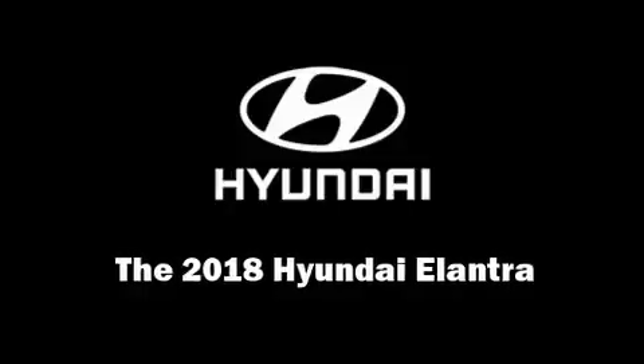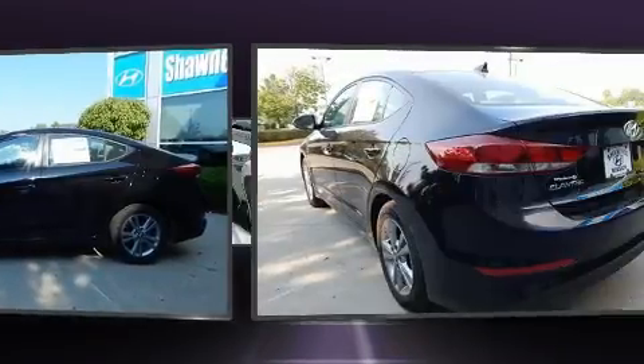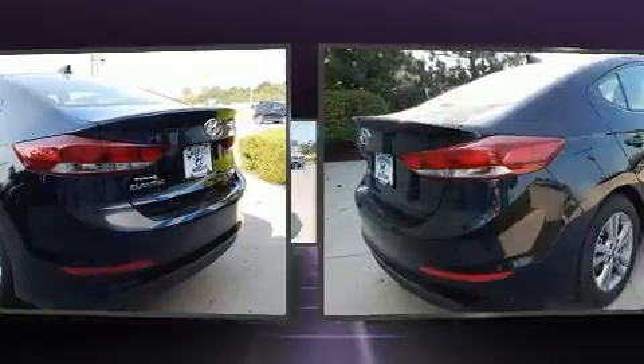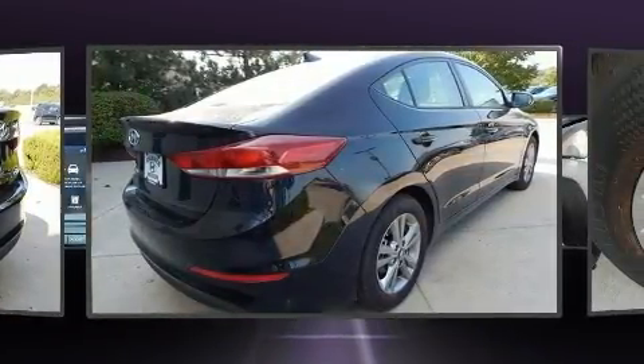Discerning drivers will appreciate the 2018 Hyundai Elantra. This four-door, five-passenger sedan provides a satisfying ride for all passengers. It features a front-wheel drive platform, an automatic transmission, and a two-liter four-cylinder engine.